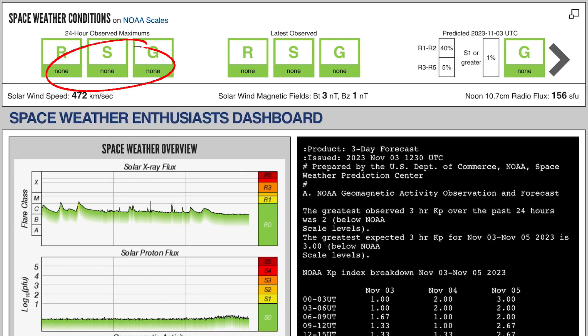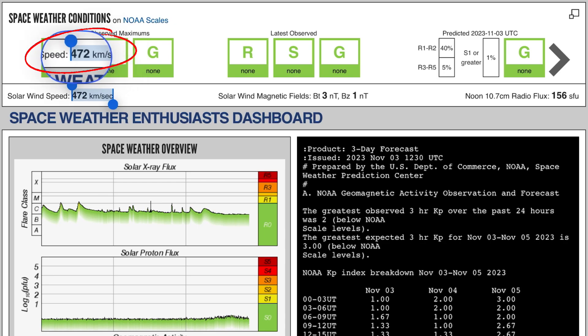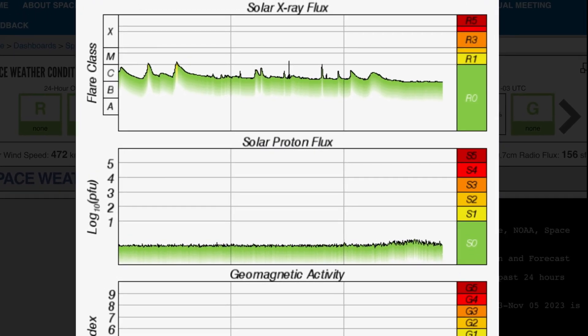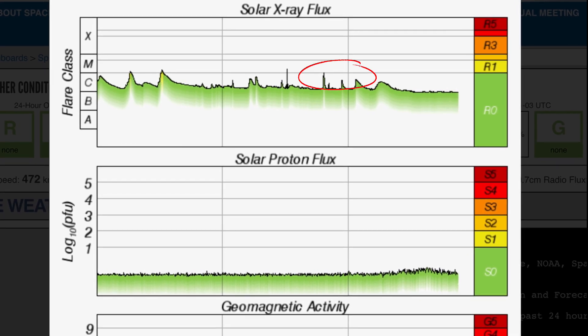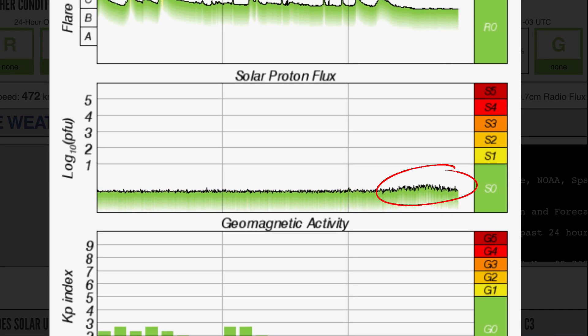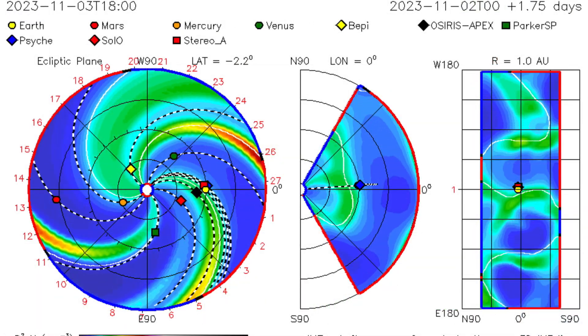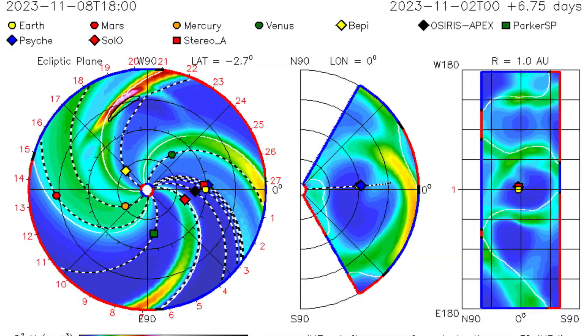Current space weather conditions: there are none to report. Our solar winds are coming in at 472 kilometers per second right now. Solar X-ray flux remains in a lowered C range, dropping down to a heightened B after seeing a couple of C-class solar flares today, as well as an M-class minor solar proton flux with a slight increase — a little bit agitated today. Kp index of 1.